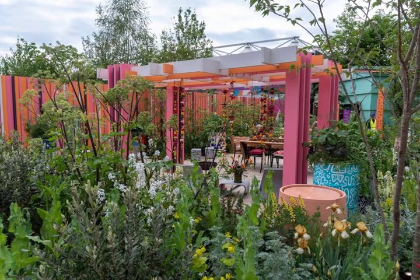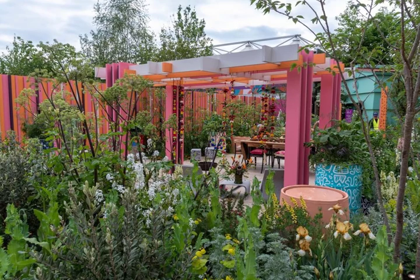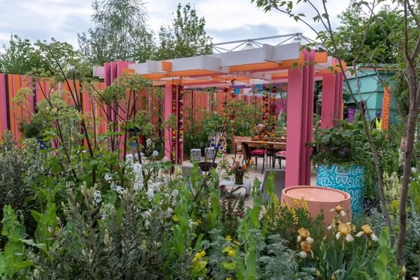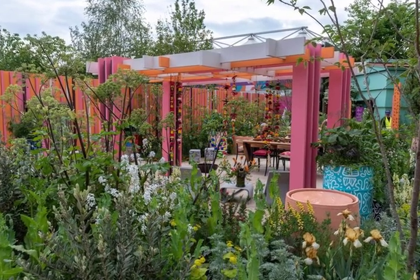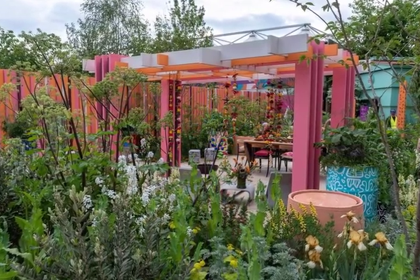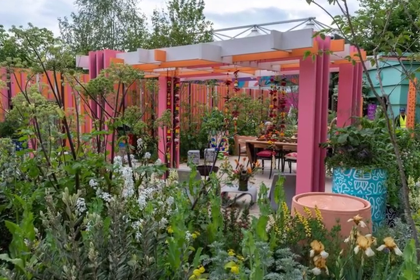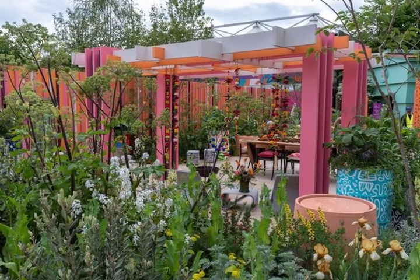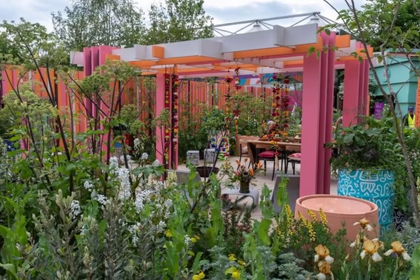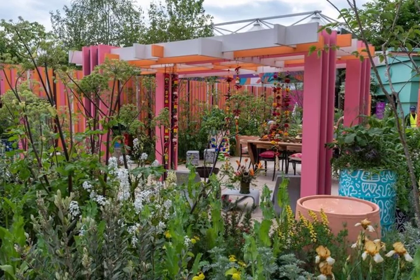1. The RHS and Eastern Eye Garden of Unity, designed by Manoj Malda. Feature Garden Award: N/A, Not Judged. A fiery colour palette of orange and pink inspired by garden designer Manoj's Indian heritage creates this uplifting garden. There are bright posts with sentences in braille, peat-free planting and reclaimed materials, promoting community and inclusivity at its heart.